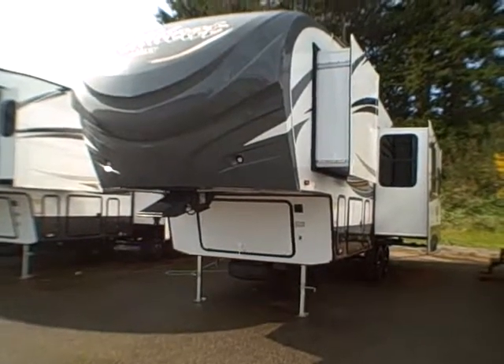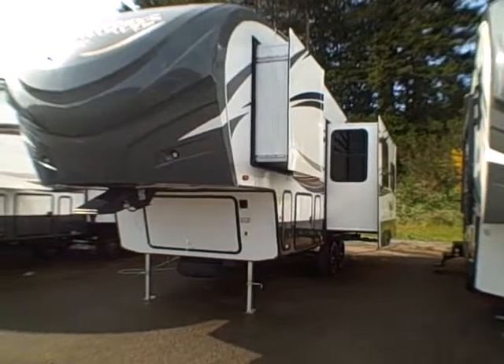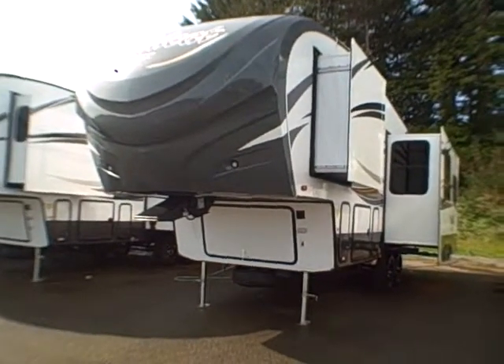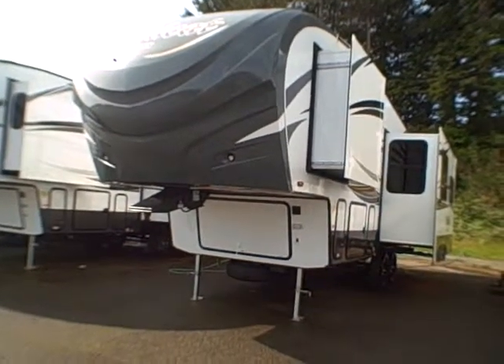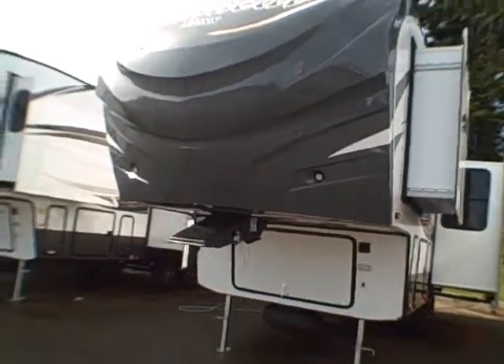Hi, this is Bob with Gibbs RV, and today we're looking at a 2014 Wildcat Max by Forest River Double Slide Lightweight Fifth Wheel. It's our half-ton series with aluminum frame construction, but it also retains two-inch thick walls and superior insulation values.